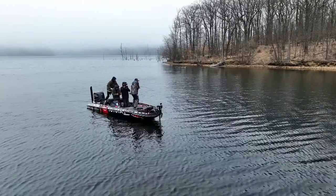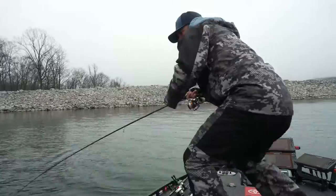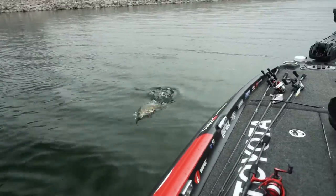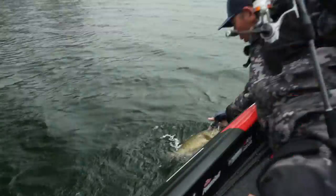Big smallmouth! Oh, big smallmouth — I saw that one, guys! I saw that one on the Active Target, and I used one of those techniques we were talking about.